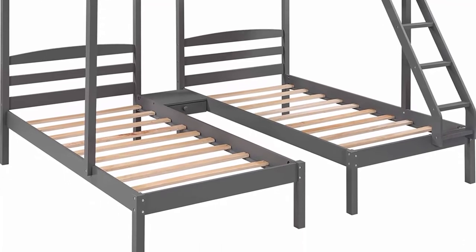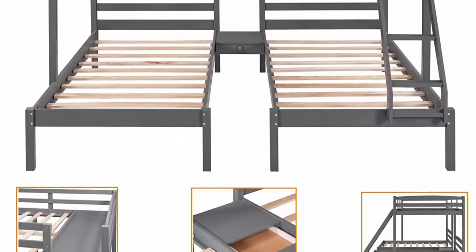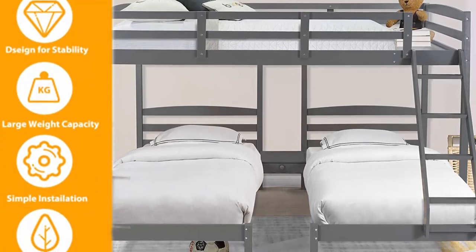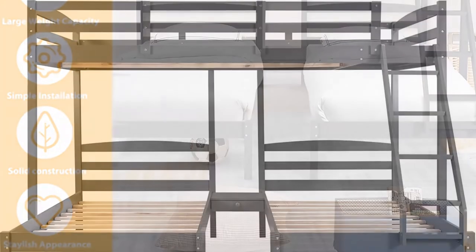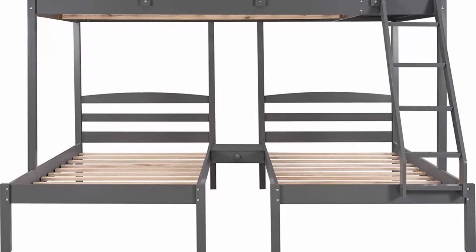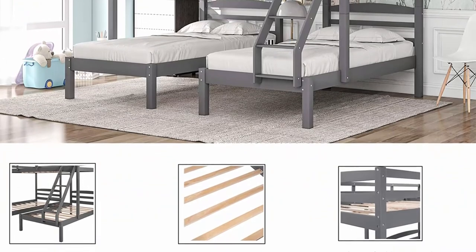Full-length guardrails ensure safety, and a ladder provides easy upper-bed access. Ten plywood slats and one cross slat for the upper bed, and ten slats for the two lower beds for added strength. This triple bunk bed ships from the U.S. in three boxes, which may not arrive on the same date — allow two to three extra days or contact support. Recommended mattress thickness: 6 inches for the top bunk, 8–10 inches for the bottom bunk. Mattress not included.